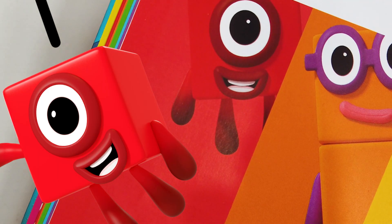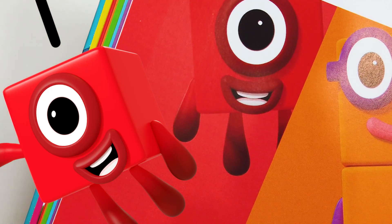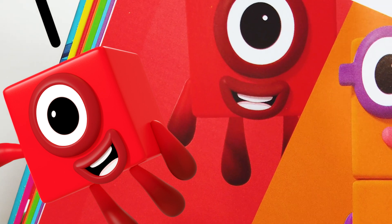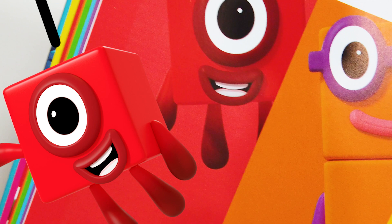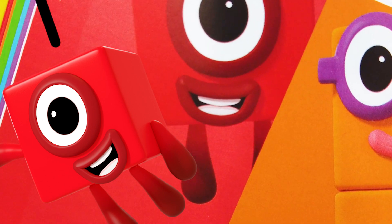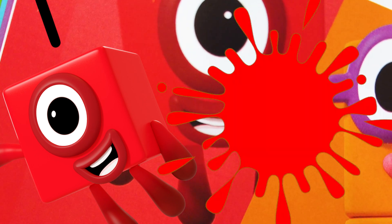And then we have Number Block 1 — the cutest number block of them all! Fun fact is she is the only number block who cannot change shape. Best feature is her big round eye. She likes her friends. Number Block 1 is one red block, and her favorite color is red.